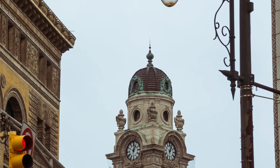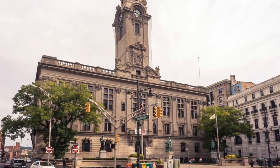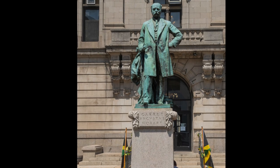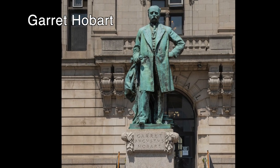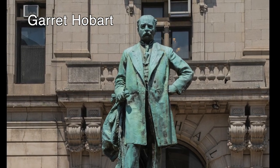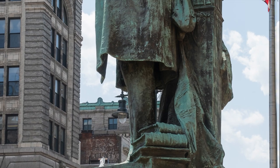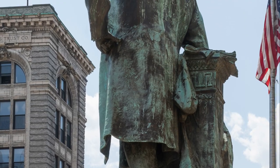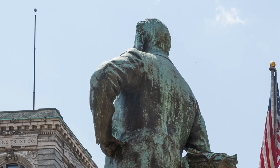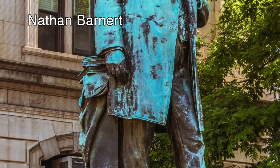Featured prominently in front are bronze statues of three prominent men from Paterson's historic era — and note there are no statues of prominent Paterson women. At the center is a bronze of Garrett Hobart, a corporate attorney who became Vice President of the United States under Republican William McKinley. Hobart died in office, making room for McKinley to appoint Theodore Roosevelt as his vice president for a second term. Of course, tragedy lifted Roosevelt into the presidency.